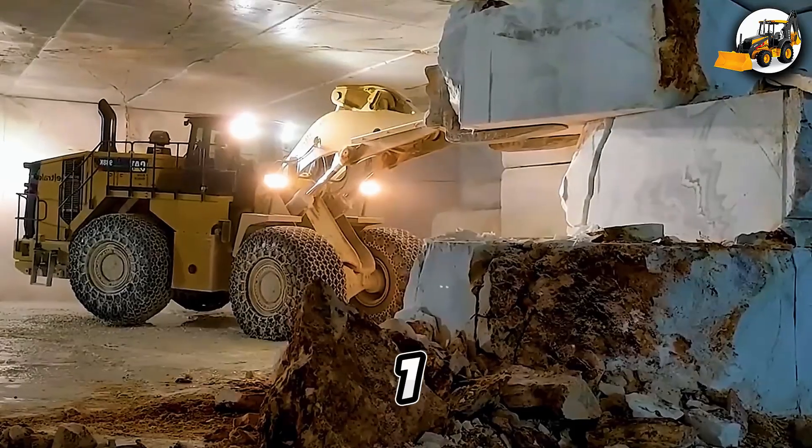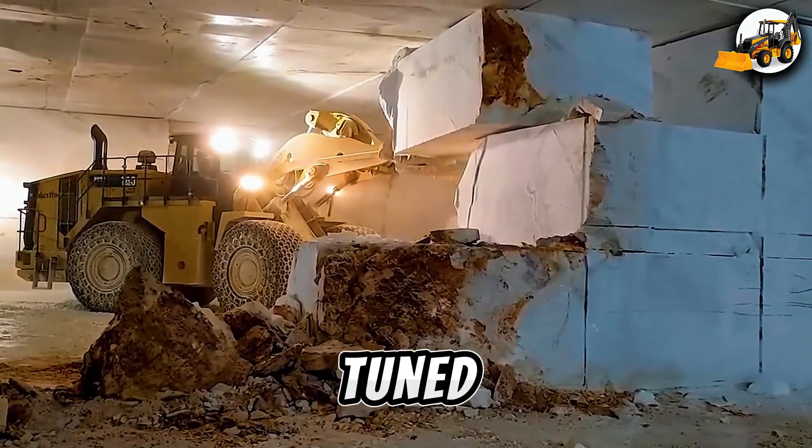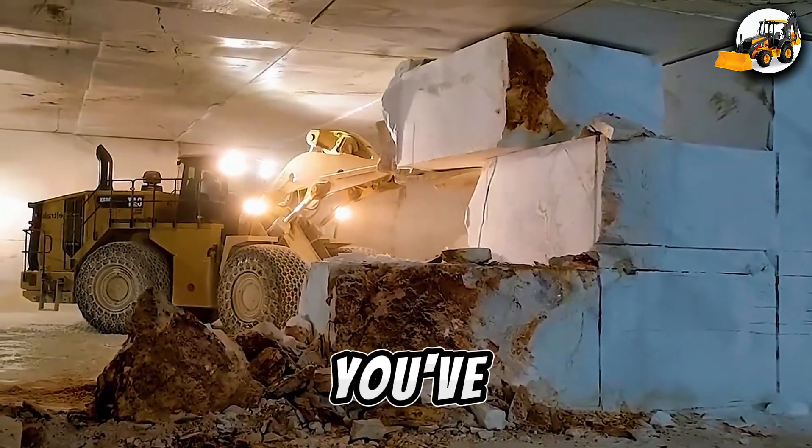Love the action? Drop a one in the comments and don't miss the next round of jaw-dropping machinery madness. Stay tuned — this is heavy equipment like you've never seen before.